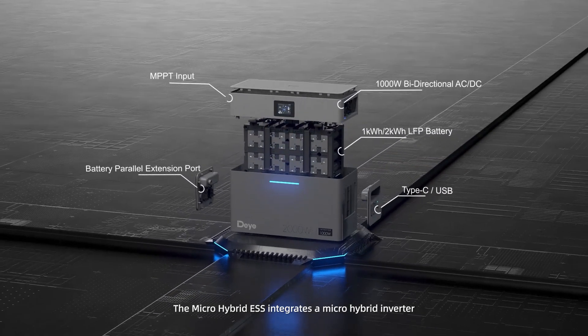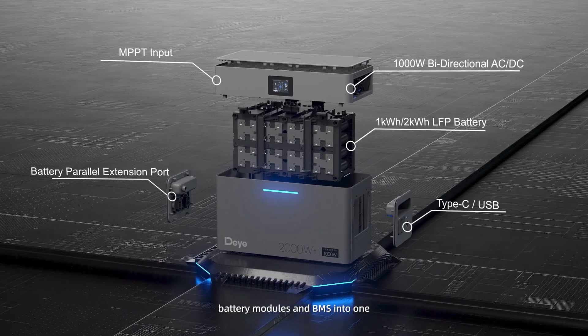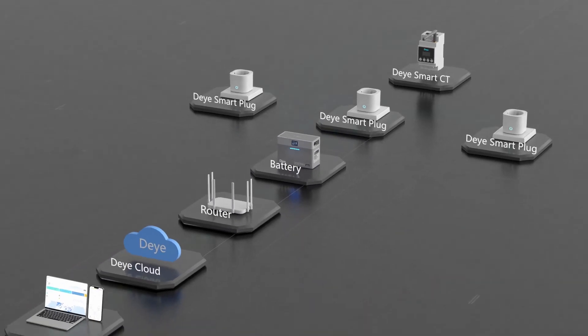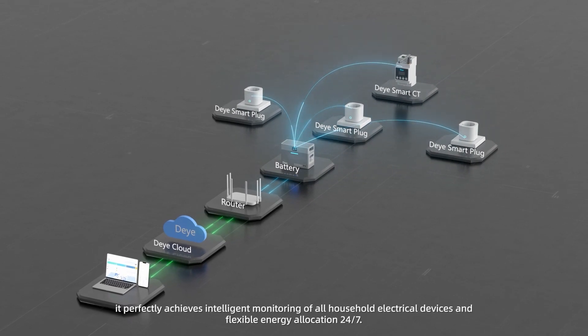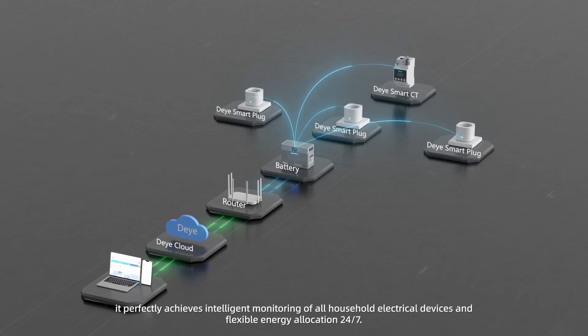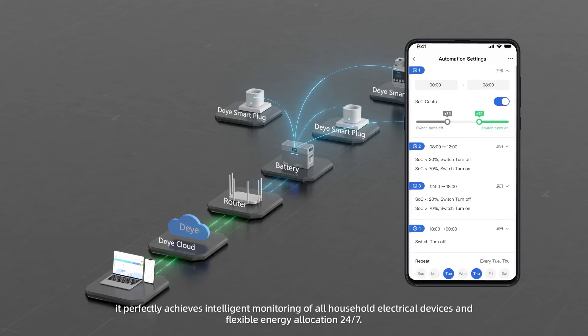The Micro Hybrid Energy Storage System integrates a micro hybrid inverter, battery modules, and BMS into one. Paired with LoRa smart communication and app monitoring, it perfectly achieves intelligent monitoring of all household electrical devices and flexible energy allocation 24/7.